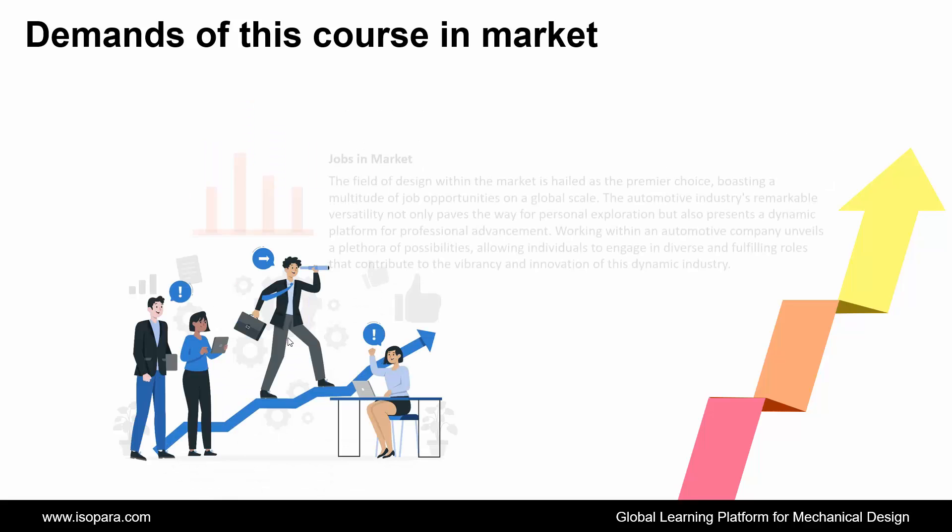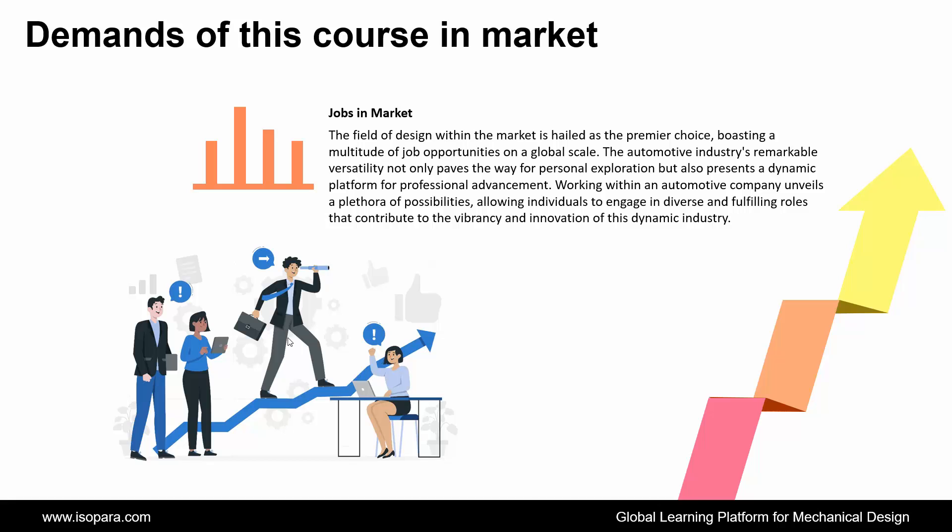Now if we talk about the jobs in the market, the field of design within the market is hailed as a premier choice, boasting a multitude of job opportunities on a global scale. The automotive industry's remarkable versatility not only paves the way for personal exploration but also presents a dynamic platform for professional advancement, allowing individuals to engage in diverse and fulfilling roles.